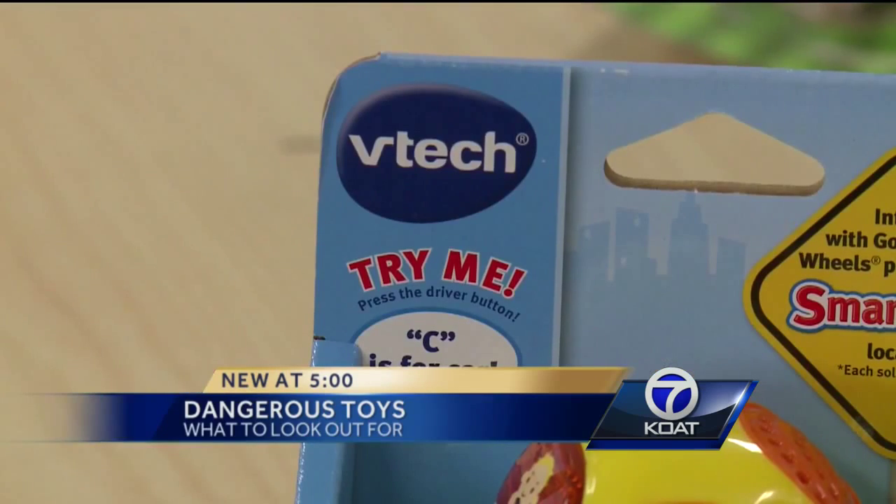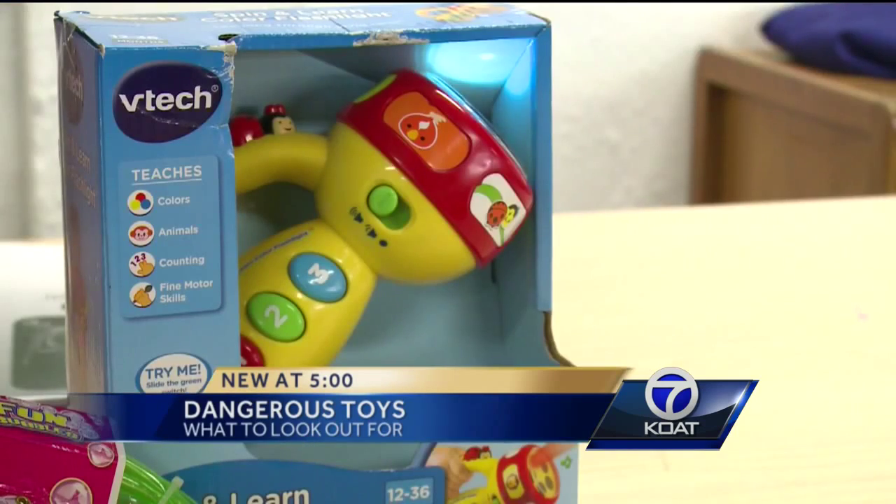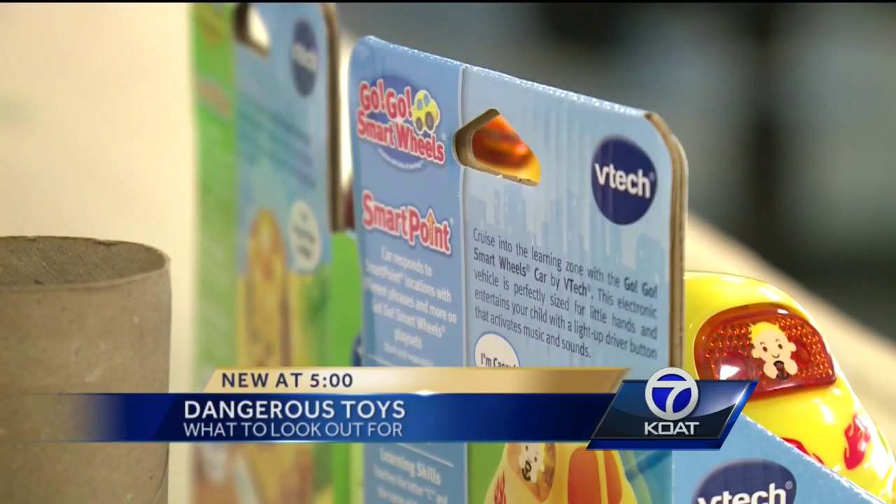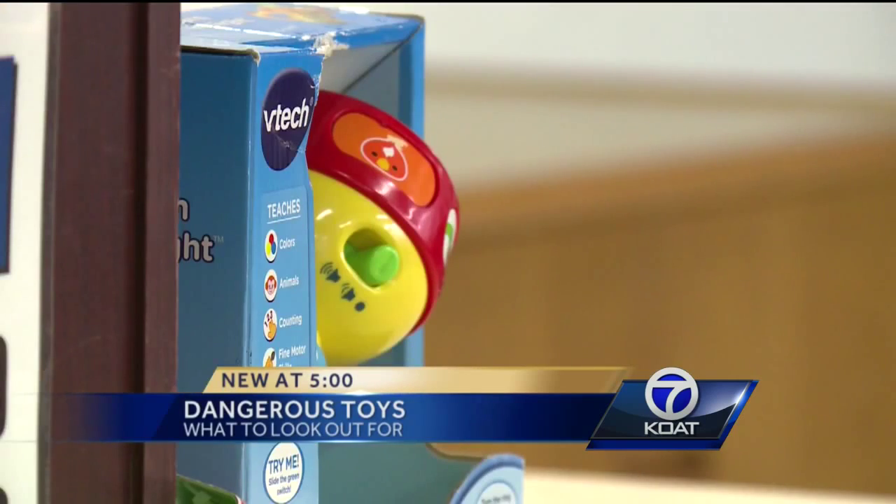One thing that might not be on top of your mind is the sound some toys make. Some toys — with yellow, blue, and LED lights — are so loud they can cause hearing loss. These are all very dangerous if held up to children's ears, especially for prolonged periods.